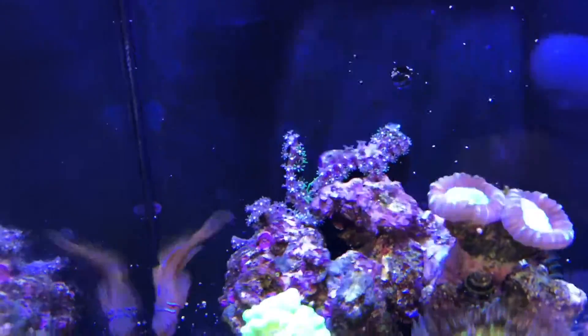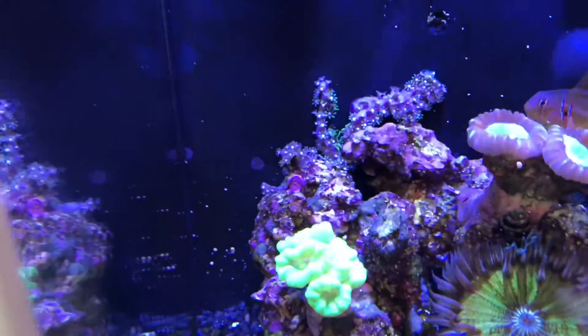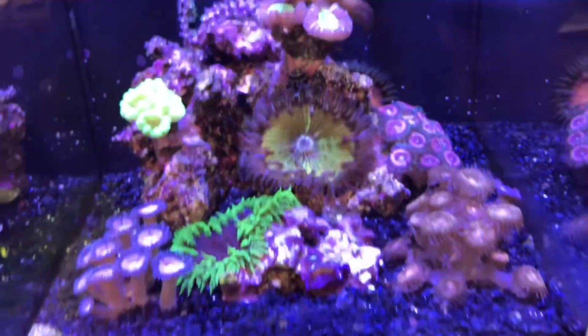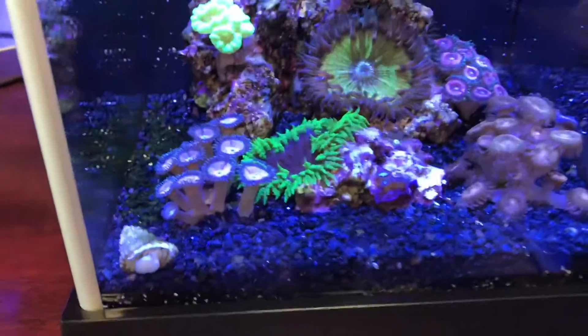One new addition if you hadn't noticed — I did add some GSP along the back wall. Hopefully I'd love to have that entire wall filled with it, though I'm sure it will just climb over my rocks and ignore the wall.